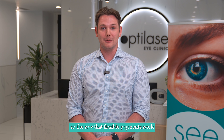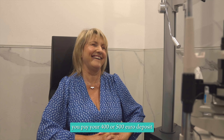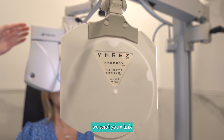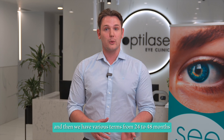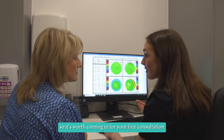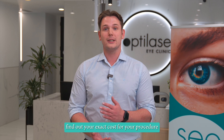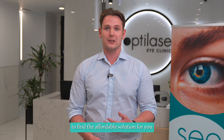The way that flexible payments work when arranged through us: you pay your 400 or 500 euro deposit to book your procedure with Optolase. We send you a link where you can see a breakdown of what the finance options are, and we have various terms from 24 to 48 months. The first half of your term is interest-free. So it's worth coming in for your free consultation, find out your exact cost for your procedure, and we'll support you through the process to find an affordable solution for you.